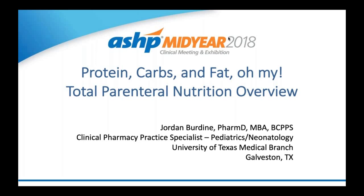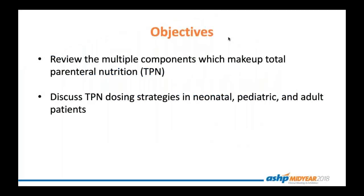Hopefully you find this overview helpful as you venture into your rotations as well as your future practice. Regardless of whether you practice in pediatrics or adults, all people need nutrition to live. Sometimes a person cannot eat enough or any food at all because of an illness or complication associated with their gastrointestinal tract. When this occurs, nutrition must be supplied in a different way, and one of the most common ways we do that is through parenteral nutrition, or intravenous nutrition — administered through your veins. Throughout this presentation, I will review the multiple components which make up total parenteral nutrition, or TPN, as well as discuss TPN dosing strategies in neonatal, pediatric, and adult patients.